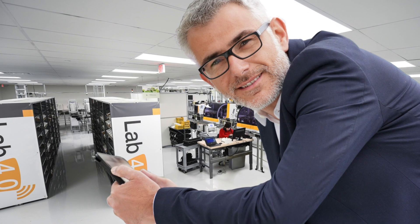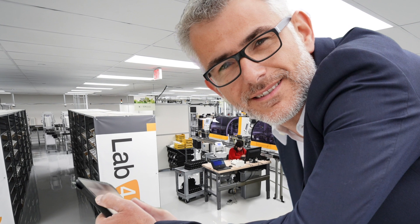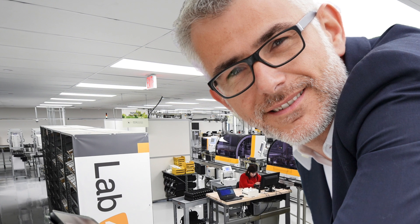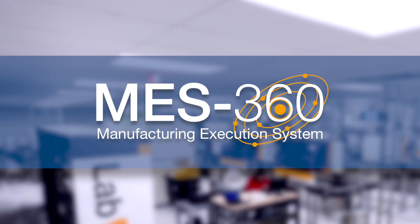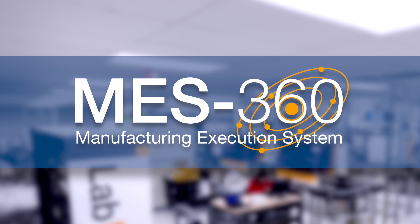After learning about MES360, Mr. Jones decided to implement it in ClearVision, and he's already seeing results. Are you seeing your lab clearly? Discover how Satislow's MES360 can optimize efficiency and productivity across your entire lens manufacturing process.